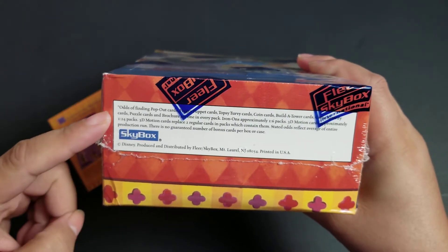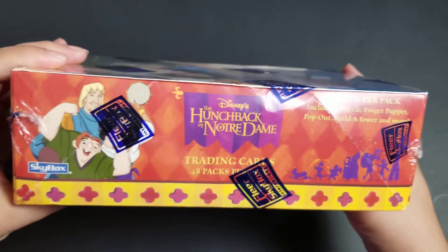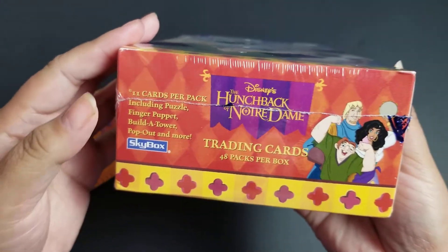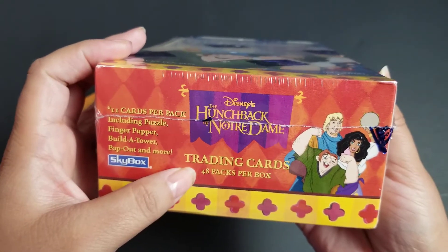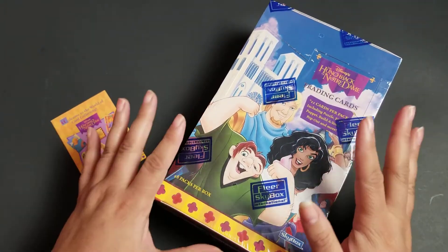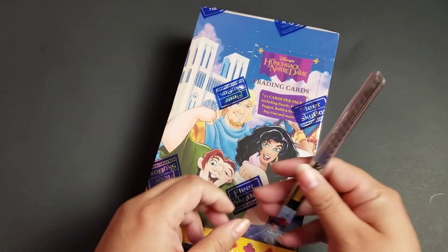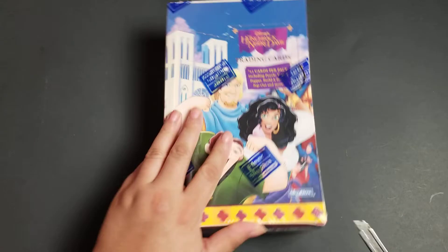It's got all the odds on the back here of finding things in case you want to pause and look at that. I personally kind of want to leave room to be surprised. Inside here we have 48 packs of cards, so this will not be done in one sitting.